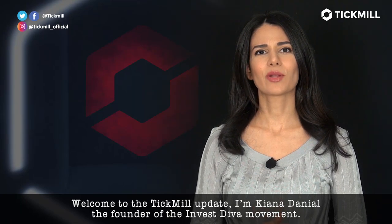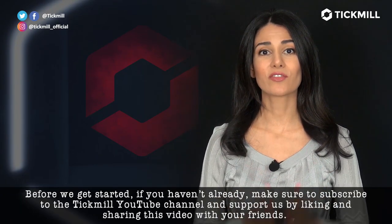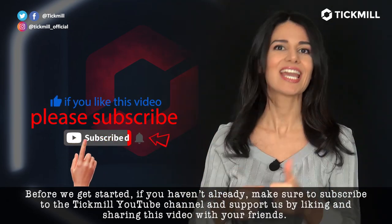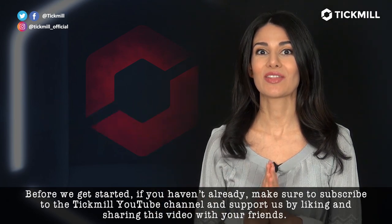Welcome to the Tickmill Update. I'm Kenna Daniel, the founder of the Investiva Movement. Before we get started, if you haven't already, make sure to subscribe to the Tickmill YouTube channel and support us by liking and sharing this video with your friends.